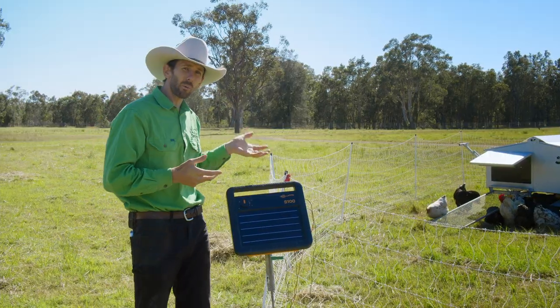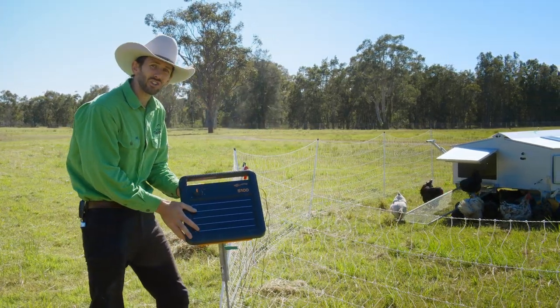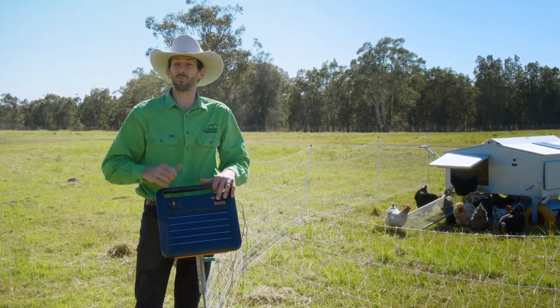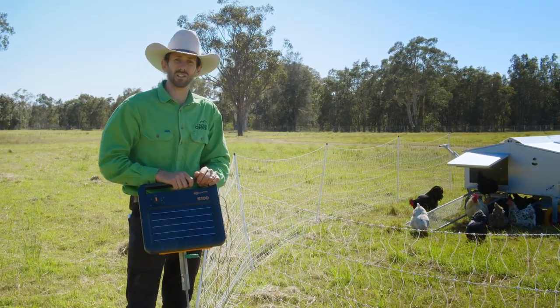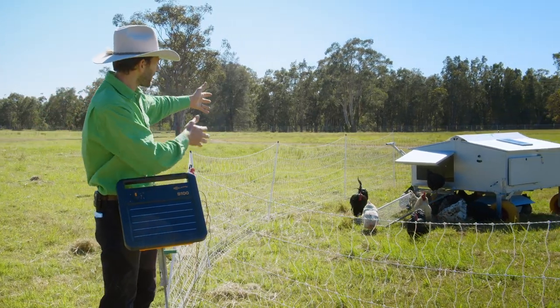The first thing I want to show you in this setup is this electrified fence. We've got a solar energizer that can electrify this fence. Now we've got foxes on this farm — we know that because we've seen photos on the wildlife cameras — but we've never had a chook taken by a fox because we use this electric fence. Foxes stay on the outside, the chickens stay on the inside.